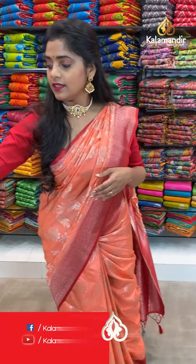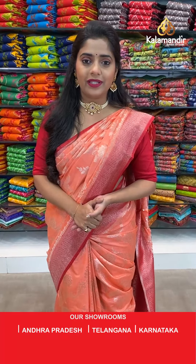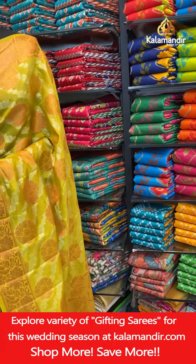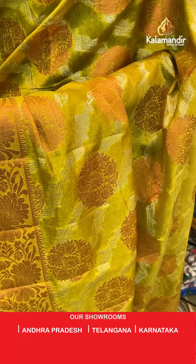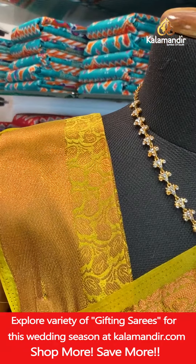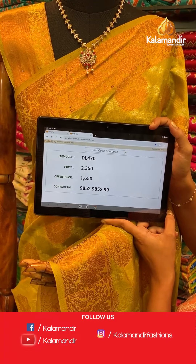We are going to see the last two mannequin pieces. Video calling facility is also available — if you don't find your favourite saree in the show, send a WhatsApp message with your request. The second last saree on the mannequin is in a beautiful lime green color with motifs all over the body and silver zari leaf pattern, copper zari floral design for the border, and a short pallu with copper zari floral jaal pattern. The blouse piece is brocade pattern with a zari border. Saree code DL470, offer price 1650 rupees only. WhatsApp number 98529529.